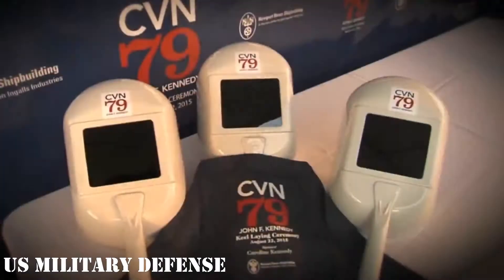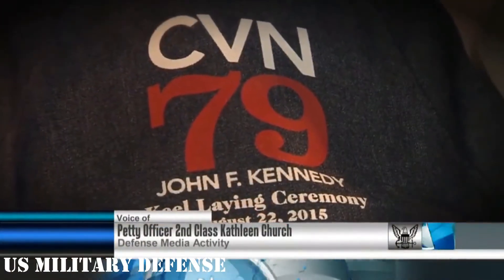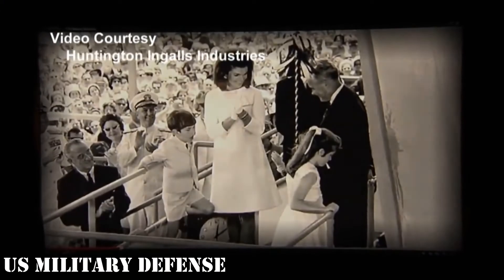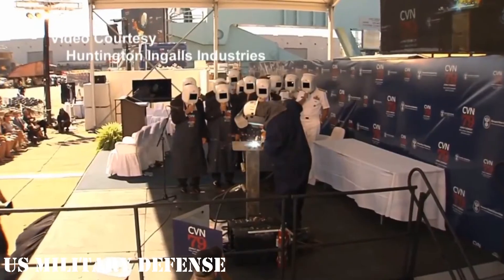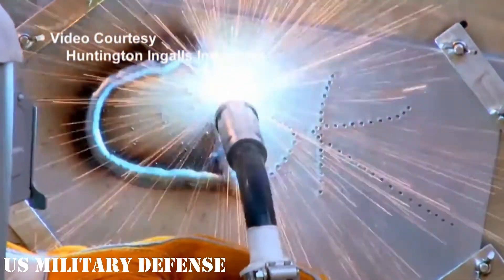Right now, HII is taking cost reductions on Kennedy on faith. There is not much the company can really do to reduce risk on the vessel until 2020. 'I think Newport News is at the beginning of CVN-79,' Petters said. 'We go to launch that ship in 2020. So that's really the first big major milestone on 79 that affects the way that we rationalize our risk registers.'